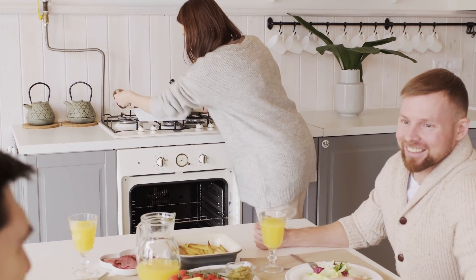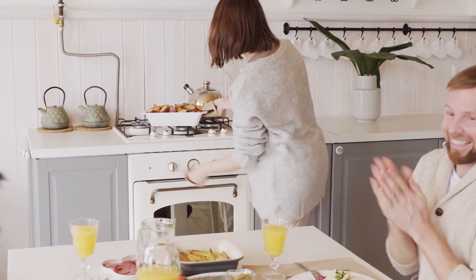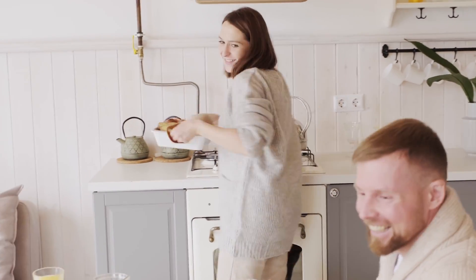Well, there you have it — like and subscribe, and we have the best kitchen items you could possibly need.